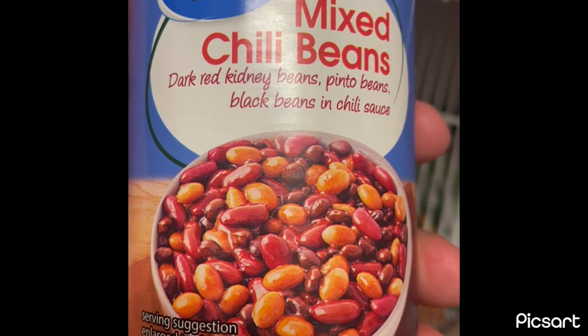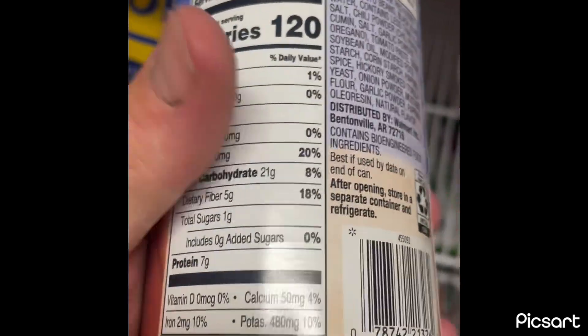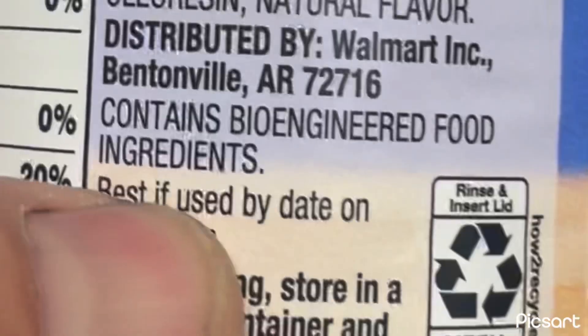Good old Walmart mixed chili beans - contains bioengineered food ingredients. I don't know about all that, but the good Lord blessed me with property here and I want to grow my own food. I showed you how to make above-ground garden boxes. Here in East Tennessee I don't want to be bending over, and everything grows wild in the ground - it's insane. Hopefully the above-ground boxes will help.